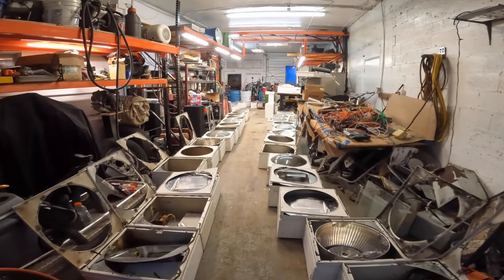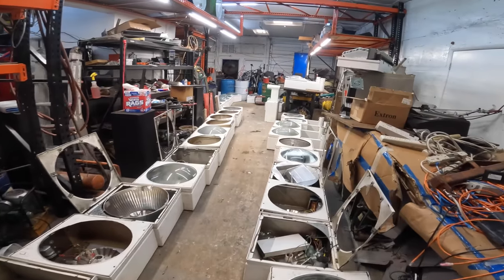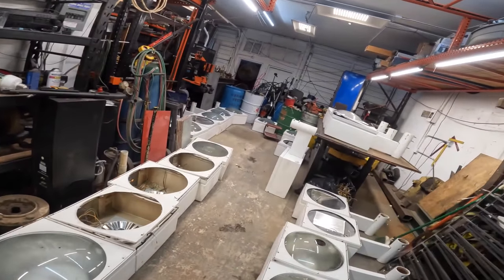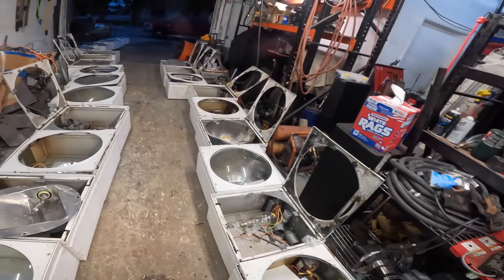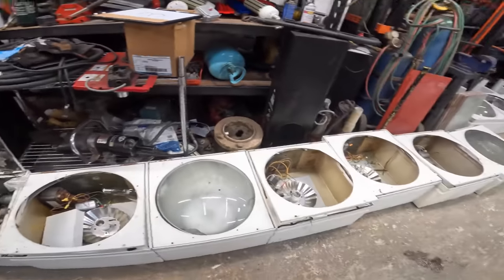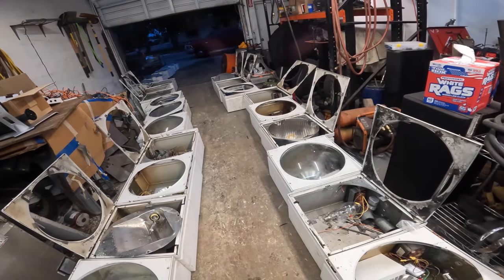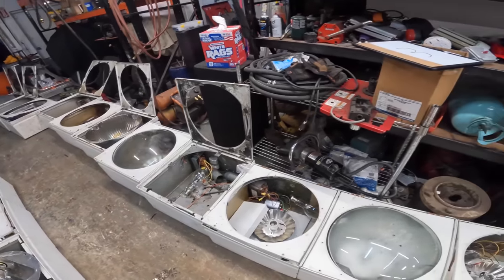We'll get these knocked out pretty quick. I'm going to take a break and get some dinner — moving all this stuff around made me pretty hungry. We're going to come out here and knock this out, get these transformers on the table, and recover a bunch of copper. I'm thinking we might be able to pull $800 just in copper. I'm hoping. We're going to find out here in a minute.